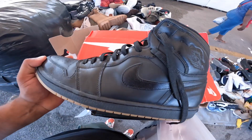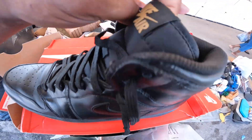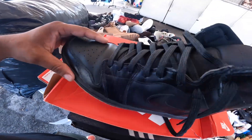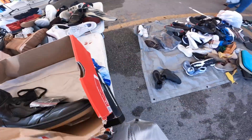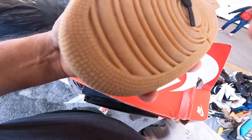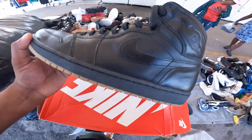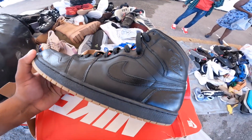Check this out right here, man — they're all-black Jordan 1s with the gold Nike Air. No original box, but this here looks in great shape. $50. Oh, they're size 14. Holy crap.